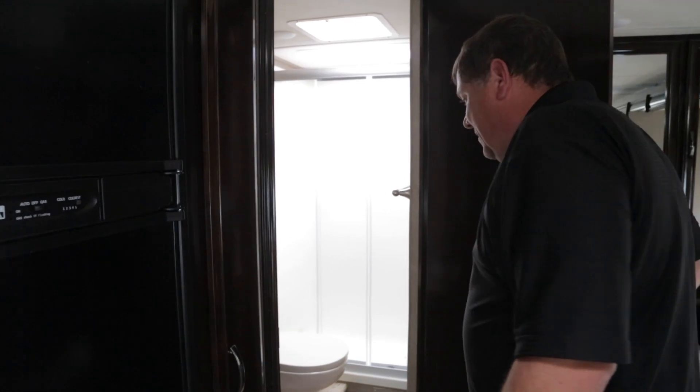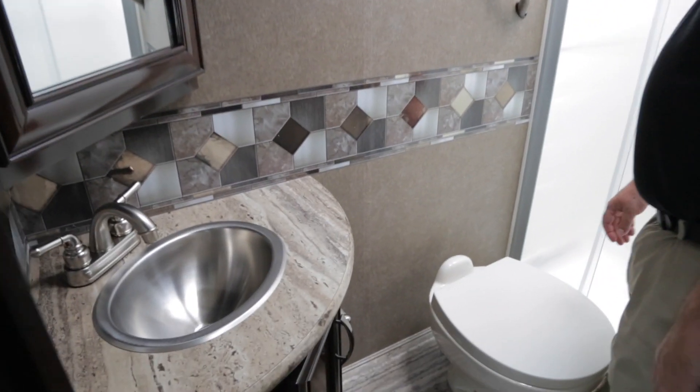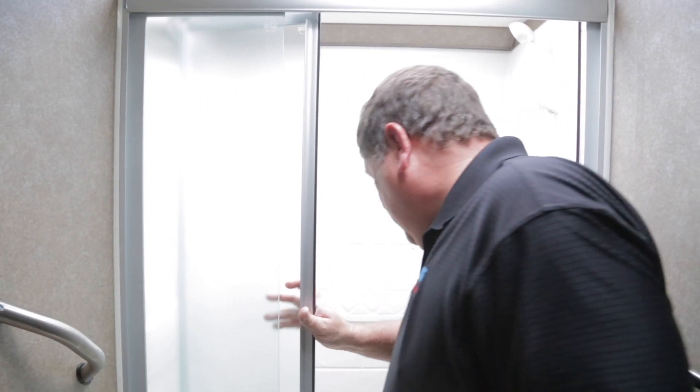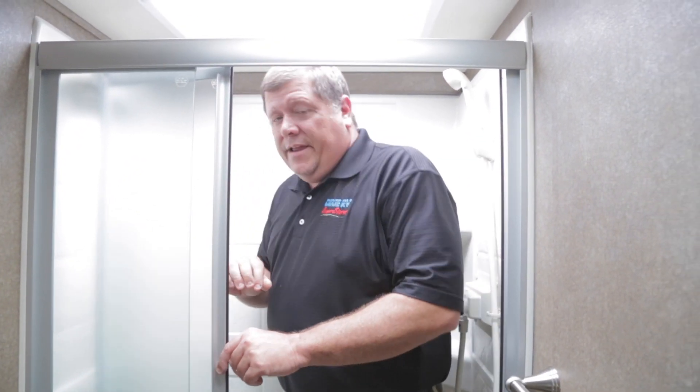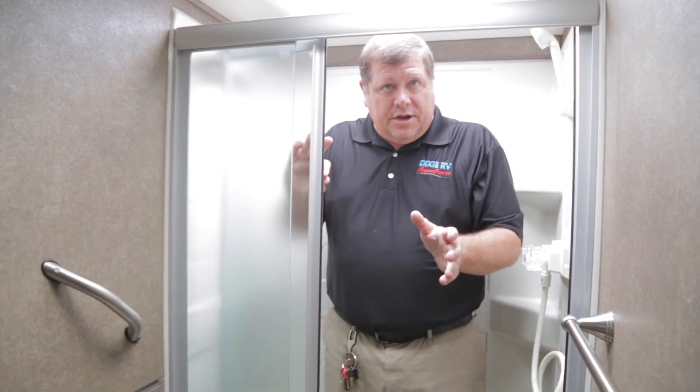Last but not least is our water closet here, our restroom. One thing to point out is your door here - it's not some cheap piece of plastic, it rolls around. And of course, no video would be complete without me inside the shower. You can shut the door, do your business, just don't squirt it all over the ground, and you're good to go.